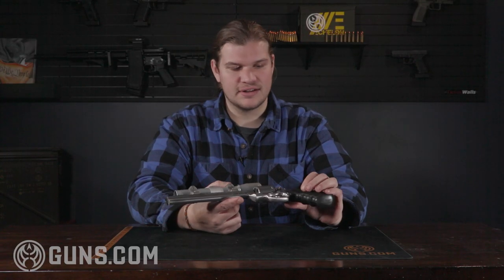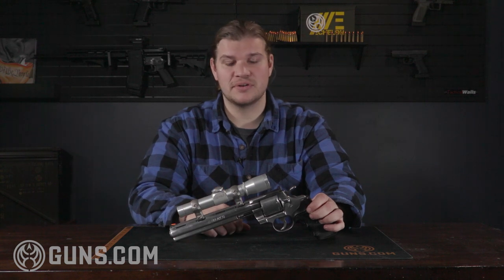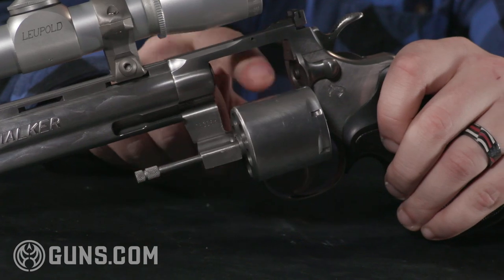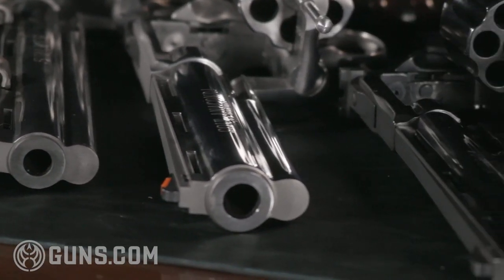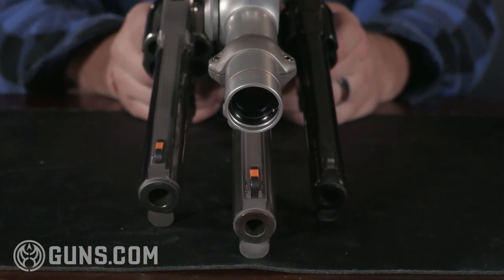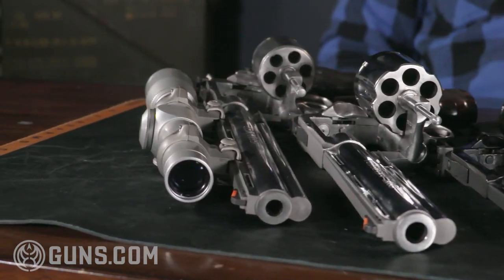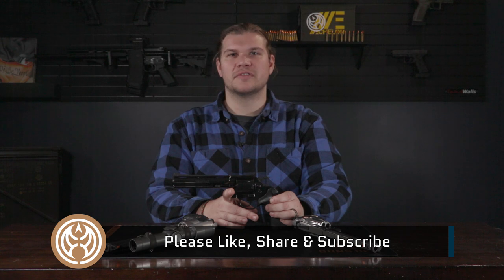If you are a snake gun collector, or a collector of firearms in general, this right here is a high ticket item. Well, thank you for watching. If you're interested in a wheel gun or a revolver specifically from the snake gun lineup, check out guns.com — we tend to have a wide variety of them in stock. If you're looking for something else, see what else we have on our website; we also have a large quantity of other firearms. Please like, share, and subscribe, and we'll see you on the next video.